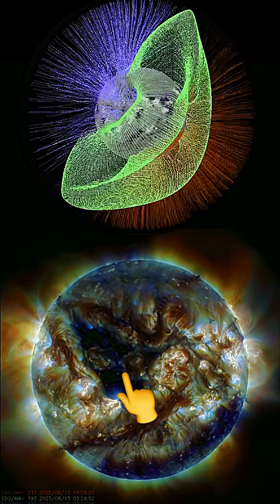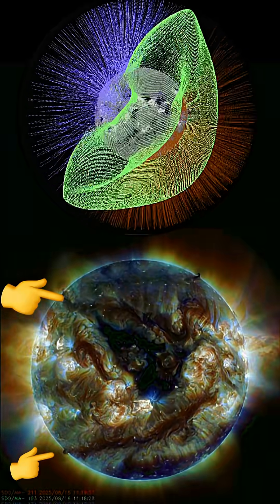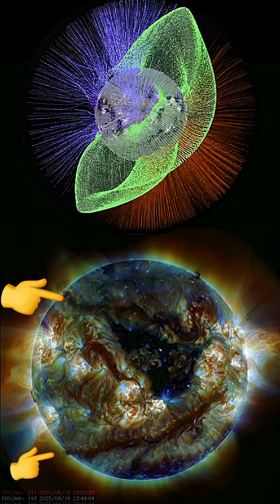Having a look at multi-spectrum, pointing out the coronal hole, which is now Earth-facing, and as well the large plasma filaments.